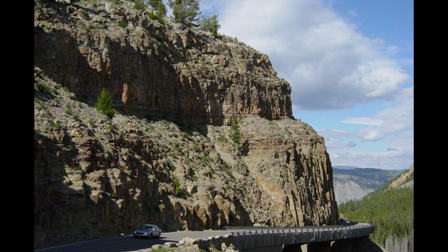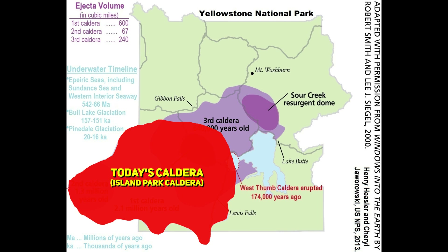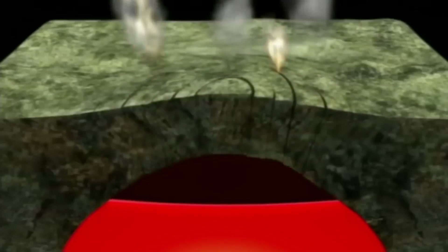This ash layer, still evident in geological formations, is a silent reminder of the eruption's magnitude. The climax of this volcanic event birthed the original Yellowstone caldera, a depression that captures the essence of the park's volatile past. This occurred when the magma chamber became unstable after much of it was released during the eruption, leading to a significant collapse as the Earth above filled the void.